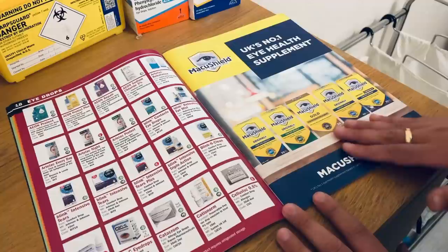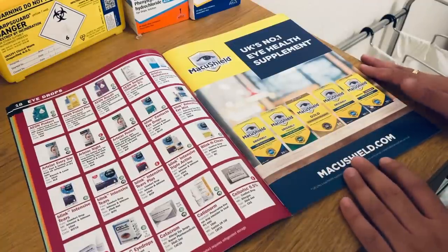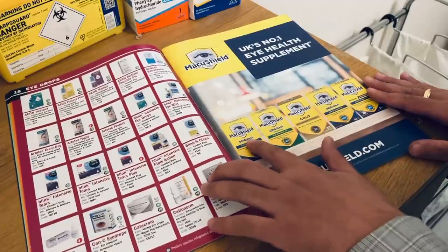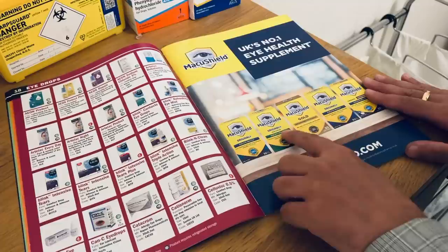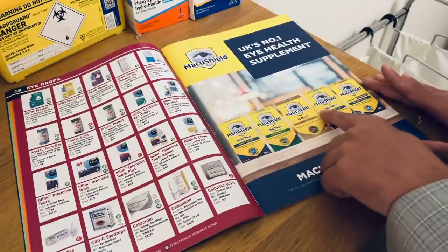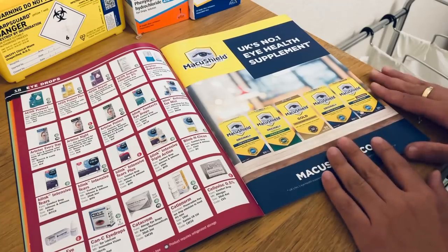More advertisements here — MacuShield, supplements for macular degeneration. You have the original, original plus for vegetarians, the gold supplement, original plus, and the chewable form.